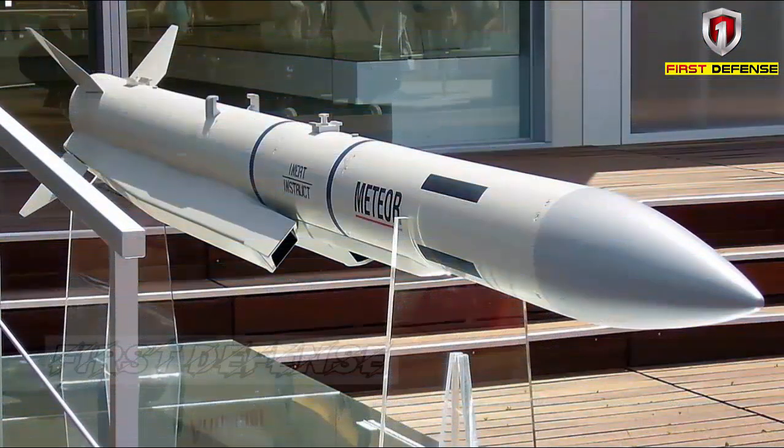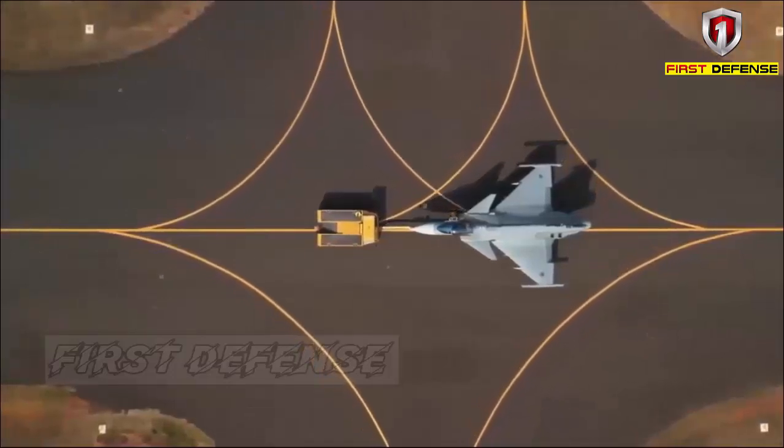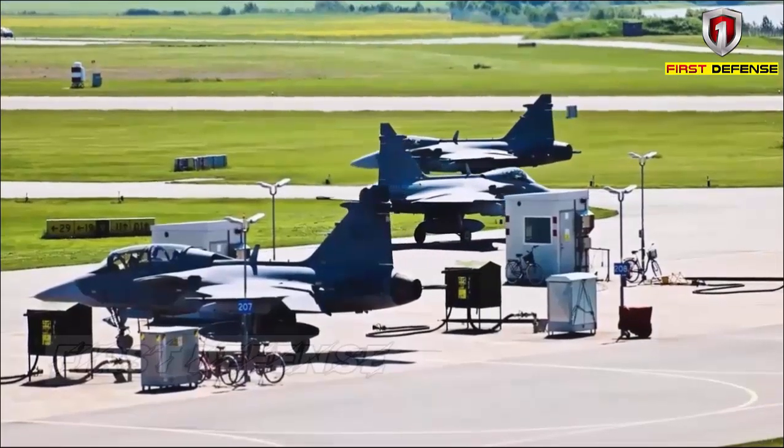Meteor has been developed in cooperation with Sweden, Italy, Spain, Germany, France, and Britain. As Sweden and Saab could offer the integration according to a very demanding schedule, the JAS-39 Gripen served as the primary test platform during the development period.